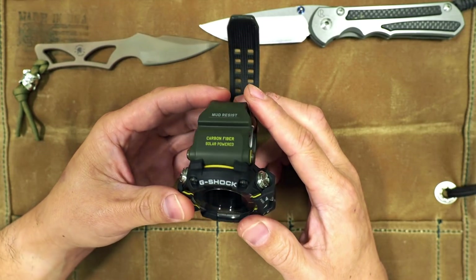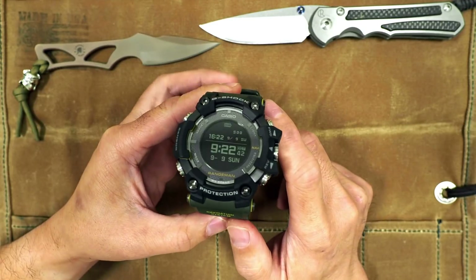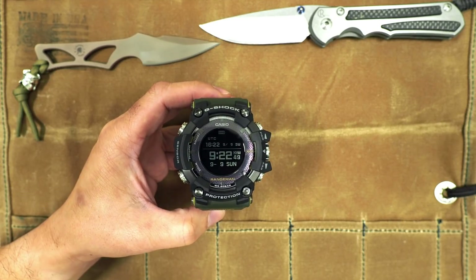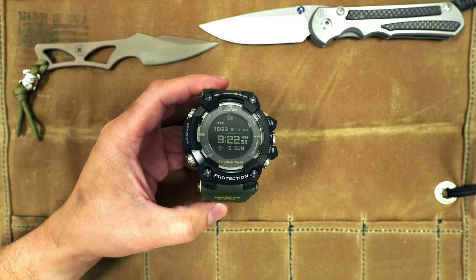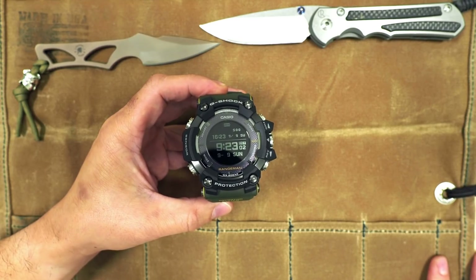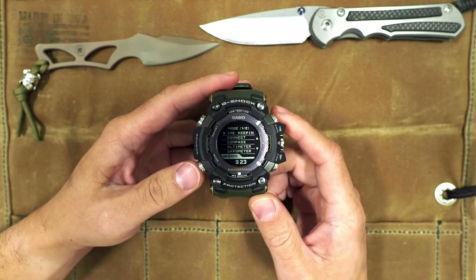They basically took all the features of the GW-9400 and put them into the GPR-B1000, except for tough solar. It does not say tough solar on the watch because it has GPS functionality. Adding GPS also means GPS time sync as well as Bluetooth time sync, and this Rangeman will pair with a smartphone using the app for Bluetooth time syncing.